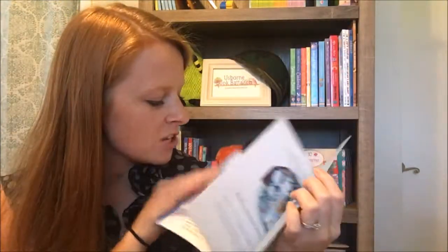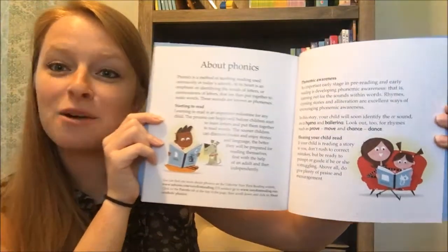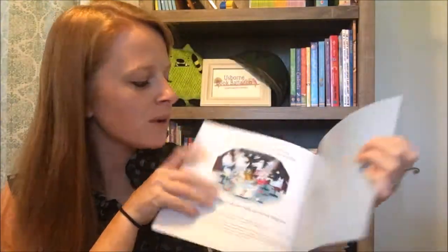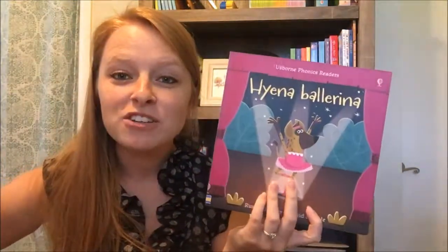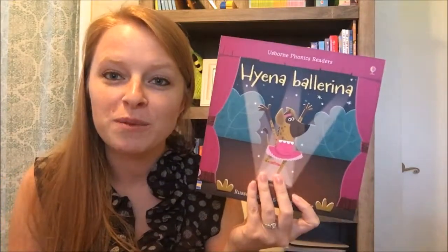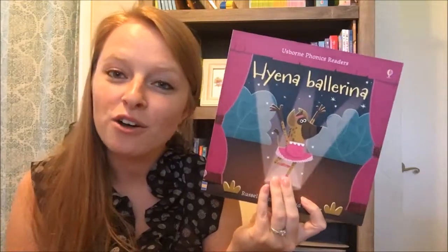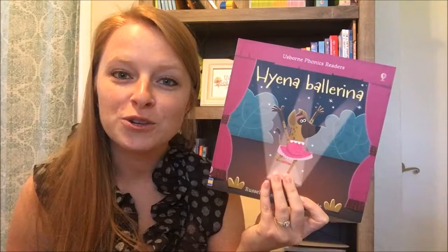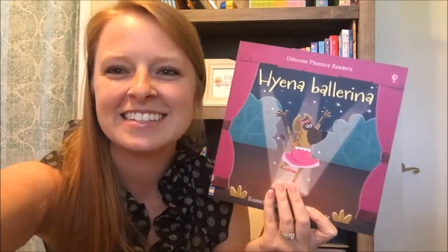The great thing about our phonics books is there's a parent guide page in the back that helps parents realize why these books are so great and different ways that they can help their kiddos with beginning to read. Definitely check out the phonics readers — super important for your beginner readers before chapter books. You can find all the phonics readers in singles like this or in combined volumes on my website, usburnbookbattalion.com.